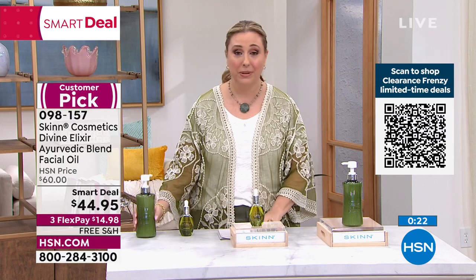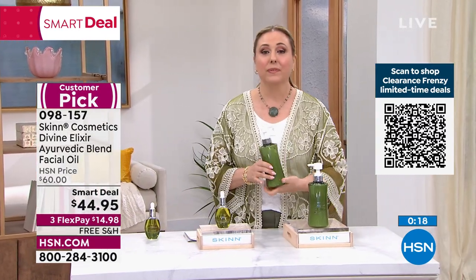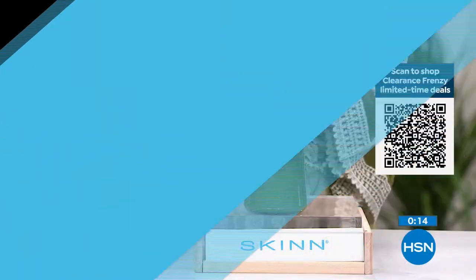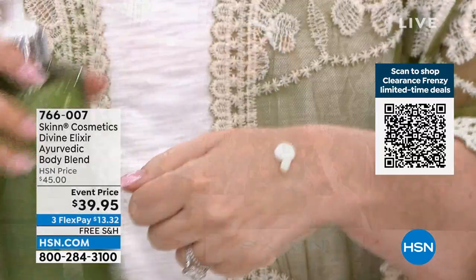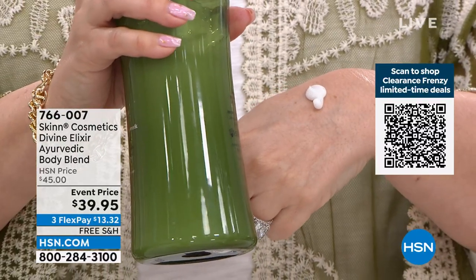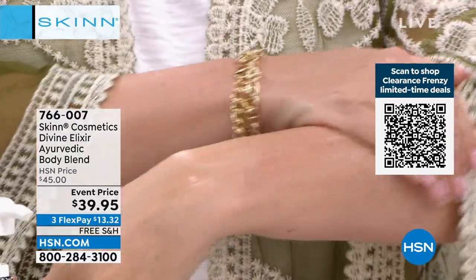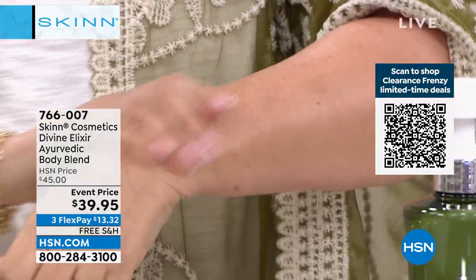There is a body cream from the same formulation in the same family — the Ayurvedic body blend. There are only 362 available. You get a huge size, 16.9 ounces. Describe the feeling — fresh, tingly, cooling sensation. It feels amazing. I watched you put it on the back of your neck and I can't wait to do that.